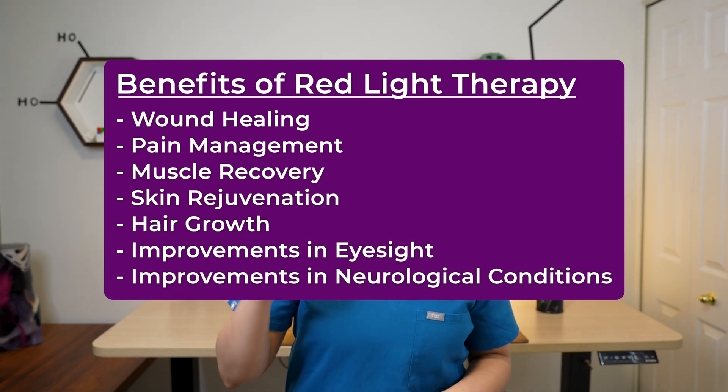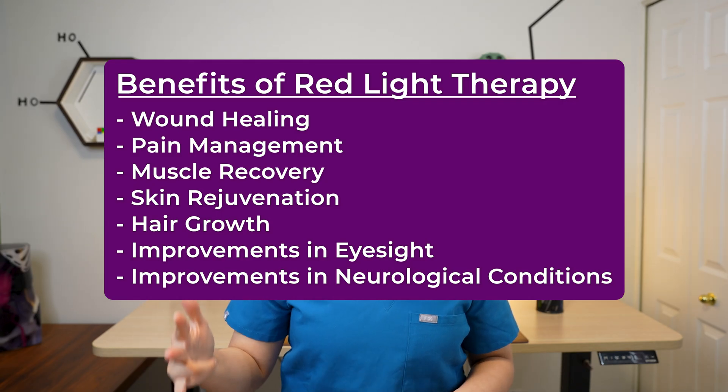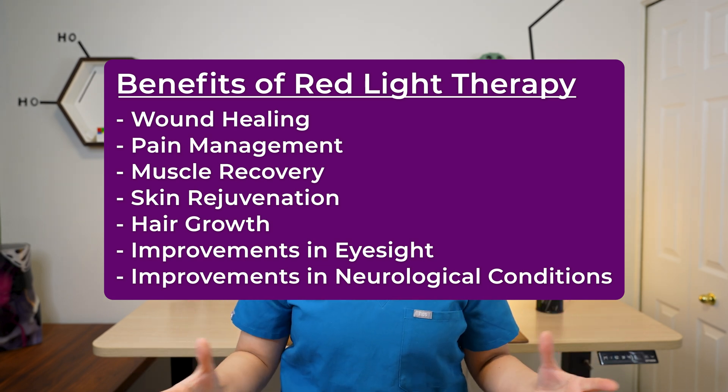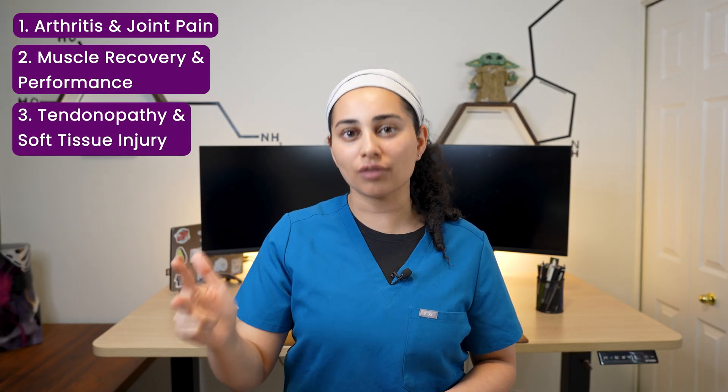The benefits of red light therapy, also known as photobiomodulation, include but are not limited to wound healing, pain management, muscle recovery, skin rejuvenation, hair growth, improvements in eyesight and myopia, and even improvements in neurological conditions. For the purposes of this video, we're going to review the sport medicine evidence: number one, for osteoarthritis and joint pain; number two, for muscle recovery and performance; number three, for tendinopathies and soft tissue injuries.